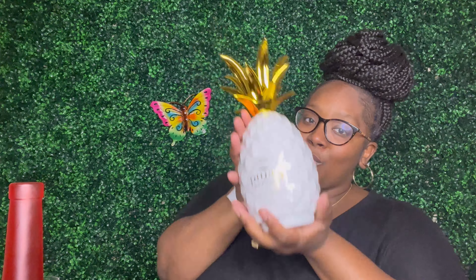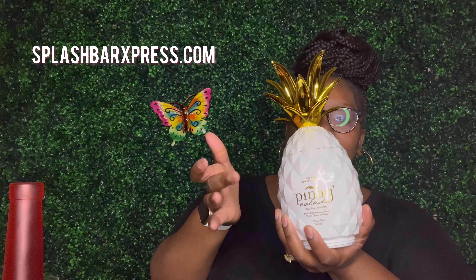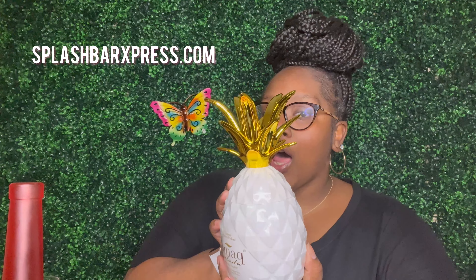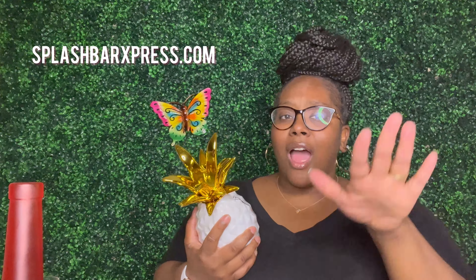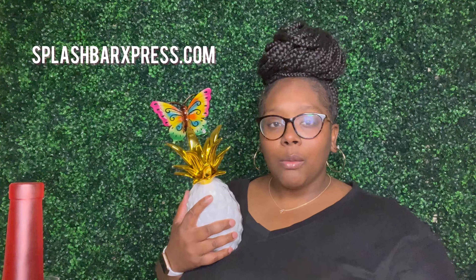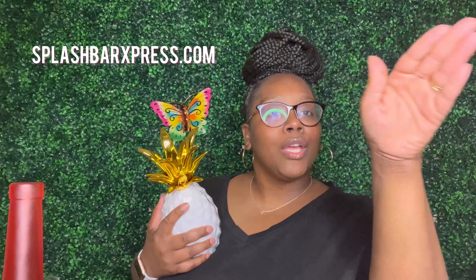Hey y'all, I'm back with another pineapple! Okay y'all, so next we got the Panock Piña Colada. And I'm gonna say this about the piña colada — do y'all like piña colada or y'all don't like piña colada drinks? Because I'm getting mixed vibes when it comes to the piña colada.